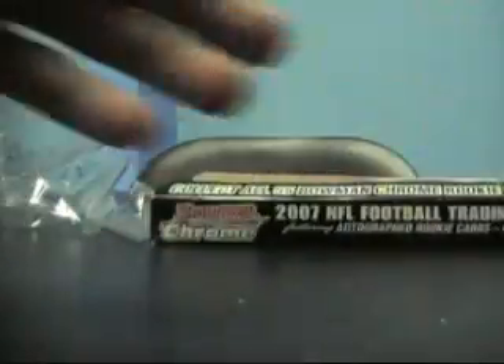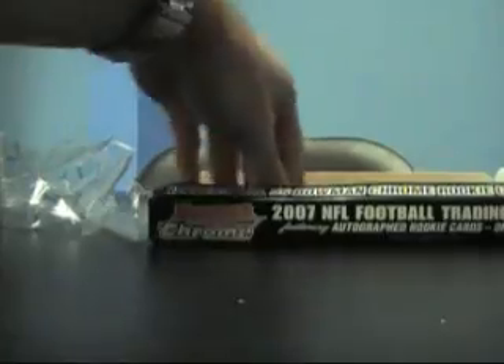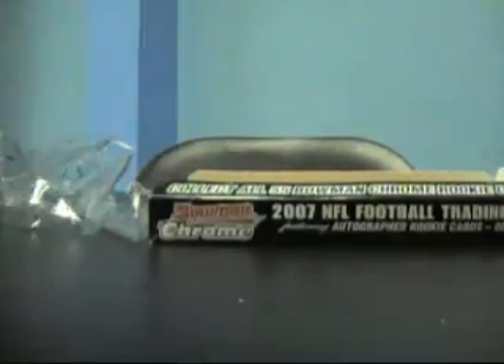Still looking for an autograph, getting down to the last few packs here. Should be coming — hopefully it's a nice one. Jason Tom. Oslozny was your rookie in that one. Last two packs, hope we got an auto in here. Oh there it is — Tony Hunt! Tony Hunt rookie autograph. Not great, but there you go.